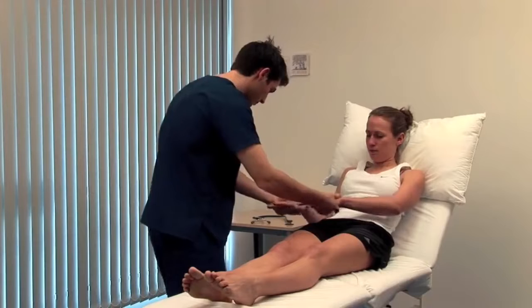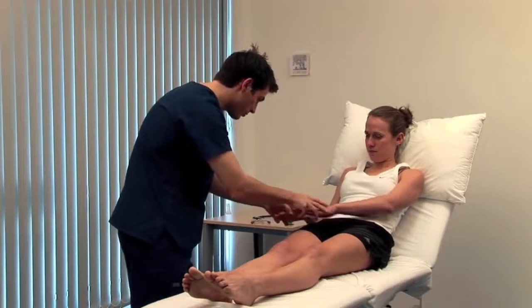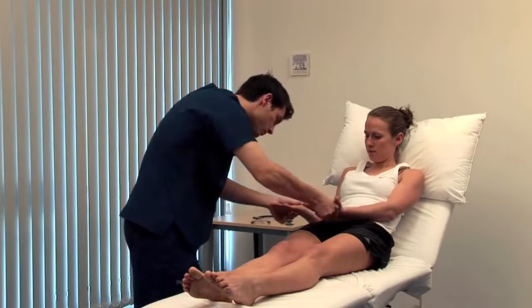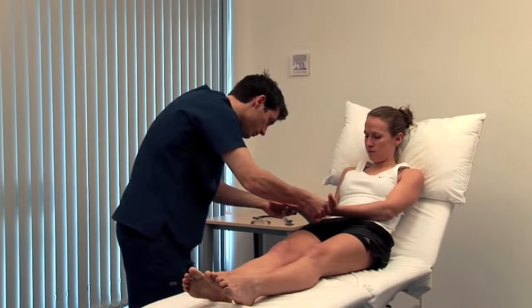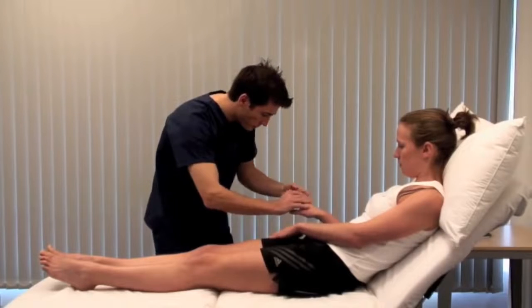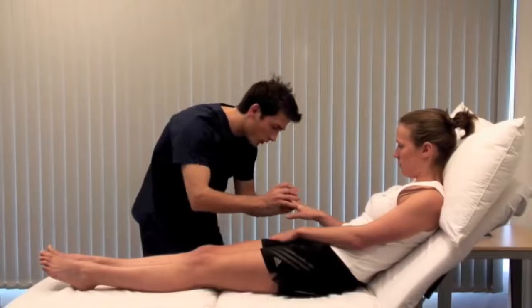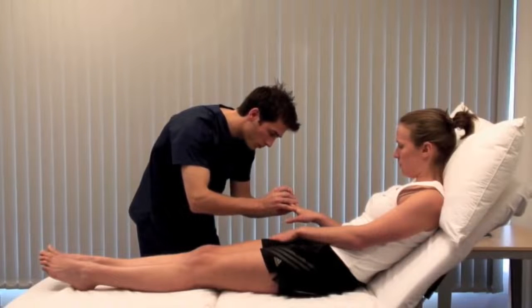Look for nail signs such as leuconychia or koilonychia. Turn them over. Palmer erythema is a sign of chronic liver disease, although it is normal in pregnancy. Look for finger clubbing, which can be due to chronic liver disease, inflammatory bowel disease, or malabsorption.